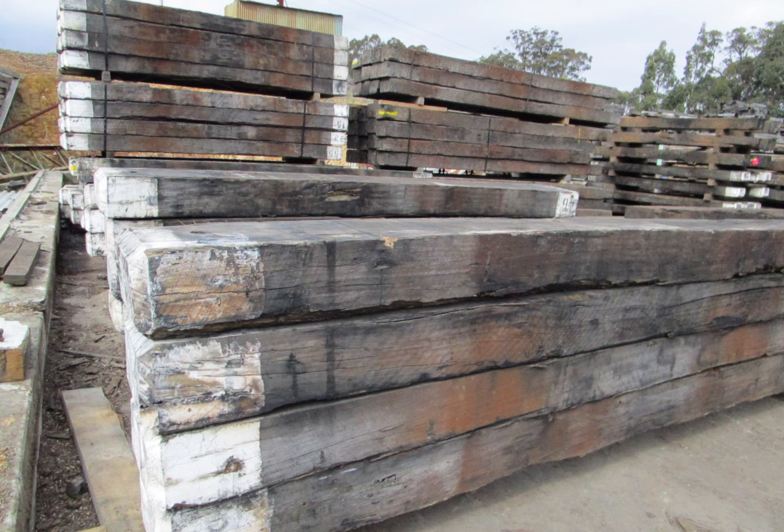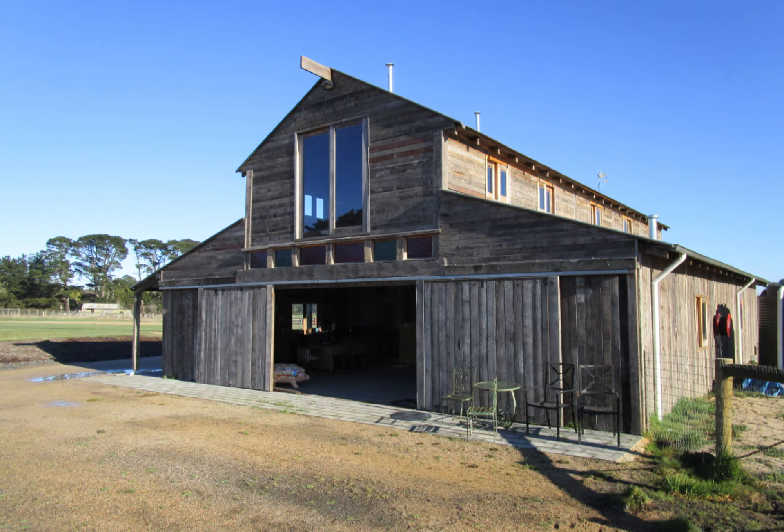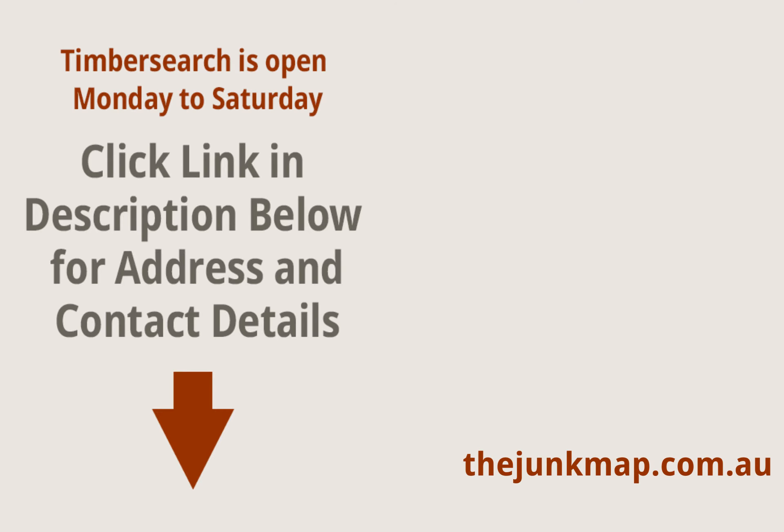To select timber you can view products on the Timber Search website or head straight to the Woodend yard an hour out of Melbourne. There's always plenty of stock and they have a clearance section right next door. Whatever you're looking for, a visit to both yards gives you plenty of options. Click the link in the description below this video for address and contact details.